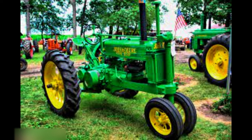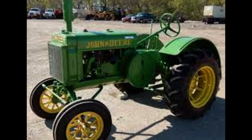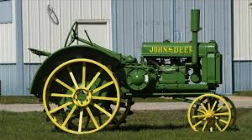Now John Deere didn't just come up with the Model A overnight. They began to modify GP tractors with adjustable rear axles and narrow front ends, and in 1933, Deere was experimenting on what would become the Model A.